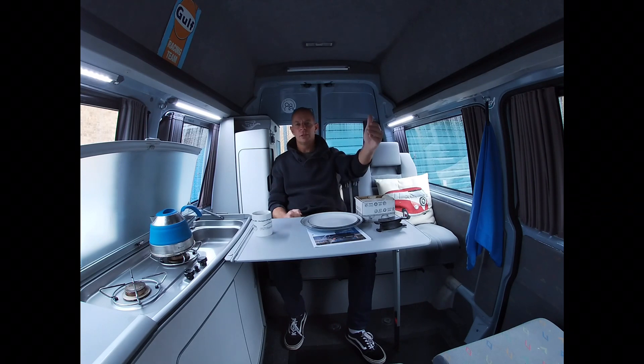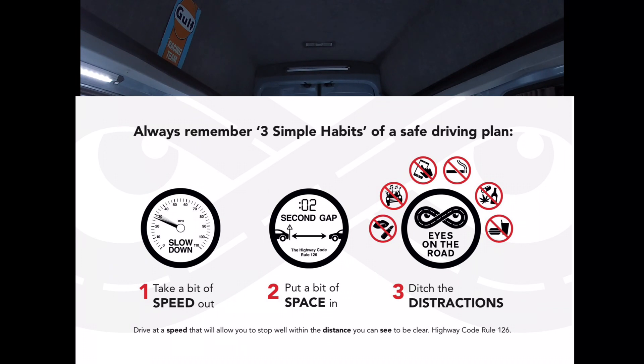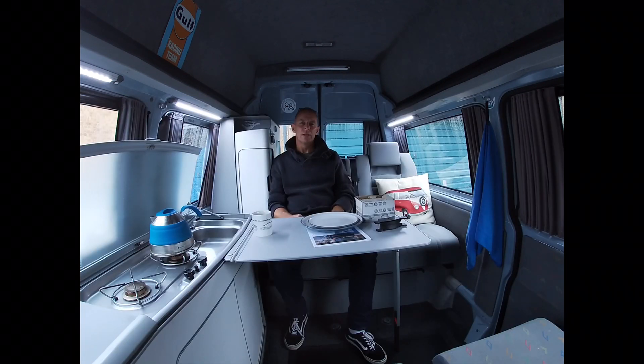The key thing is not getting into that situation in the first place, and ensuring that our observation, planning, and forward-planning skills are up to scratch. As a day job I coach 17- and 18-year-olds on how to drive — not in vans, just in conventional cars — but when they pass their driving tests I leave them with three simple habits. That's largely derived from Highway Code Rule 126, which states that we should drive at a speed that will allow us to stop well within the distance we can see to be clear.